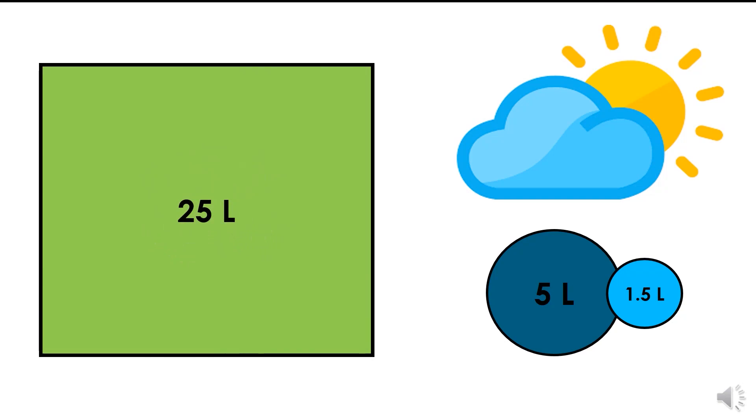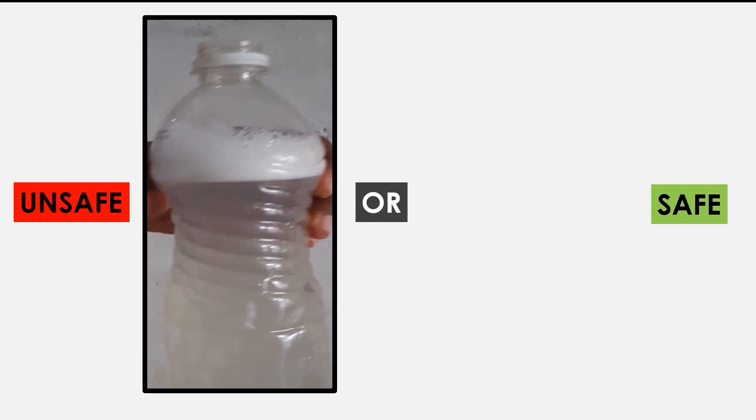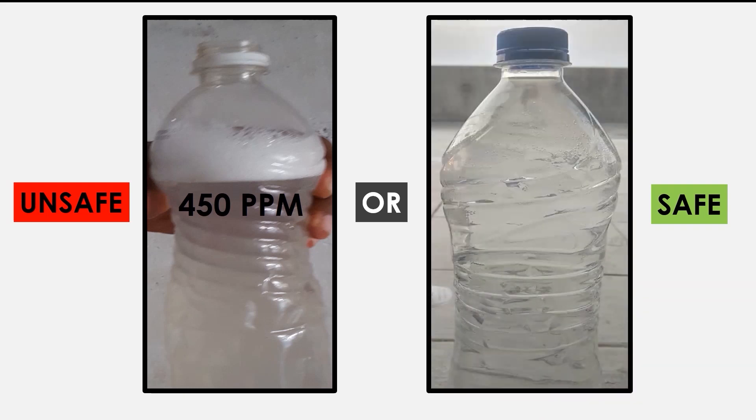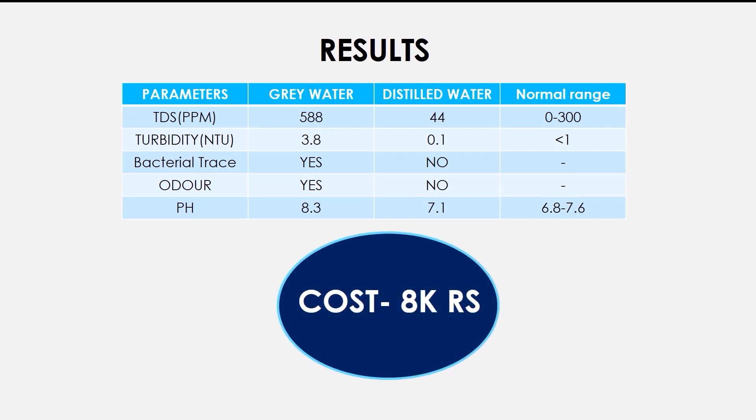According to the projected assumption, we can get output up to 25 liters per day from 1 meter square of area. Now the important question is whether distilled water is safe or not. For the experiment, we used greywater coming from the washing machine which had a TDS of 450 ppm, and after distillation and disinfection it is found to be 37 ppm, which can be used for multiple non-potable applications. With so many advantages and a contribution towards the global problem of water scarcity, our product can be made available at a minimum cost of ₹8,000.